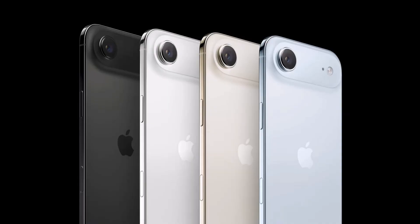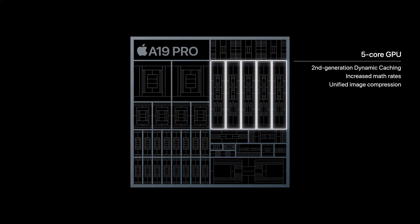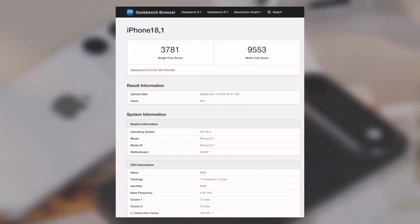Now, a quick note on the iPhone Air. Its A19 chip has a slightly smaller 5-core GPU, and early results show a more modest 15% boost. Still, that's nothing to sneeze at, especially for a non-pro model.